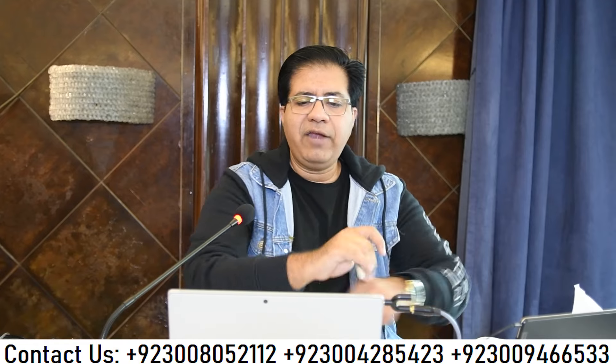Now we've got IELTS Listening Part 4 and we are going to solve this test. In Part 4 you mostly get one word only. There is always a lecture or a presentation delivered by one person, so that is why Part 4 is a bit faster. There is a handout in our class WhatsApp group.